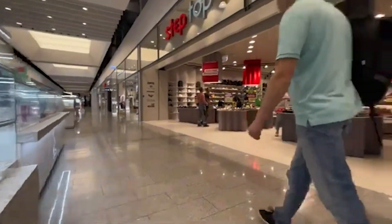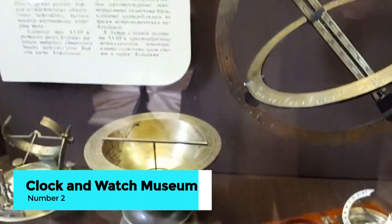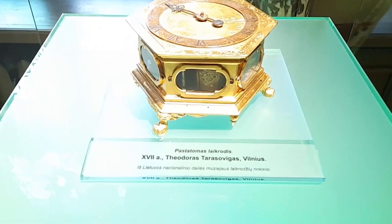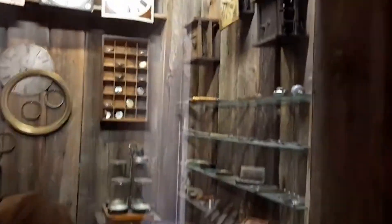Just before we reach our number one activity, take some time to explore the Clock and Watch Museum, a hidden gem in Klaipeda. This fascinating museum offers a journey through the history of timekeeping, with exhibits featuring clocks and watches from different eras and cultures.